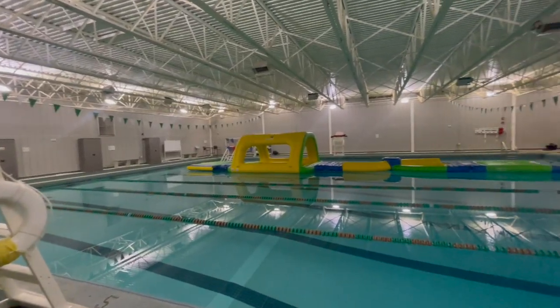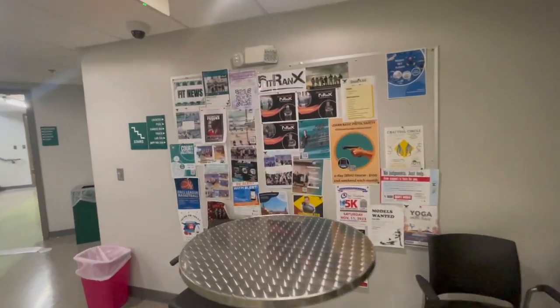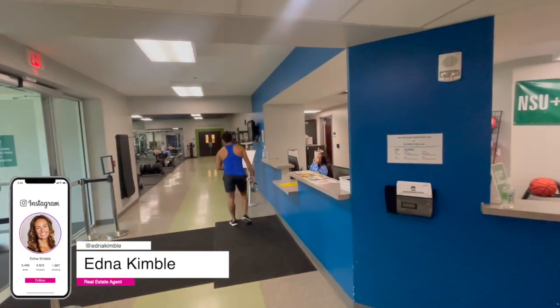The NSU Fitness Center is open to students, faculty, staff, and the community. They offer individual and family memberships. Their new facility is 58,854 square feet.